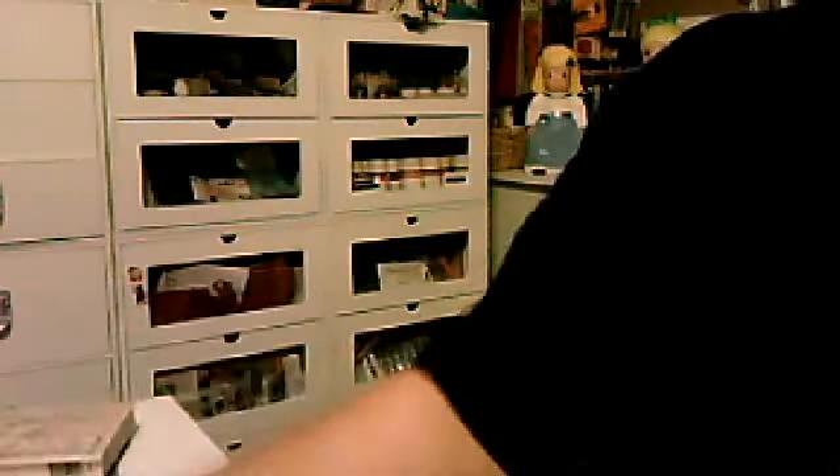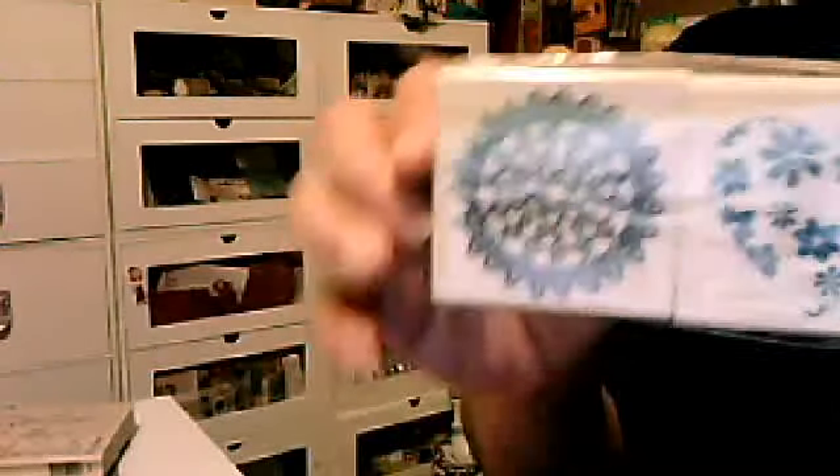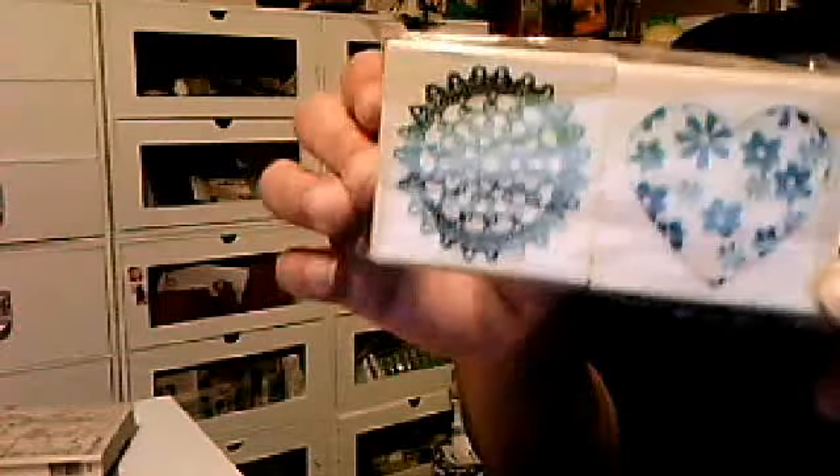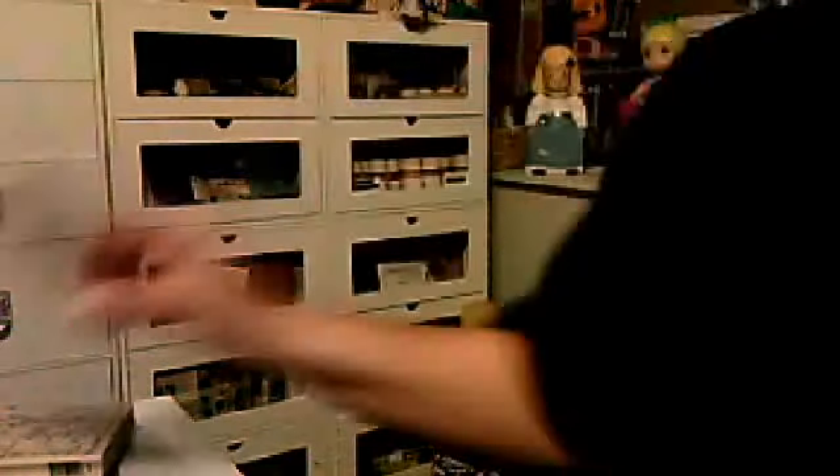I picked this one up — it was on clearance sale for $2.79. And I found this one at another Michael's. They don't have it at the Michael's nearest me, so this one was $2.